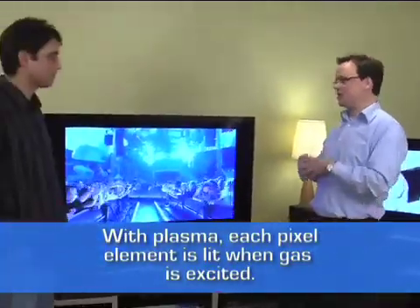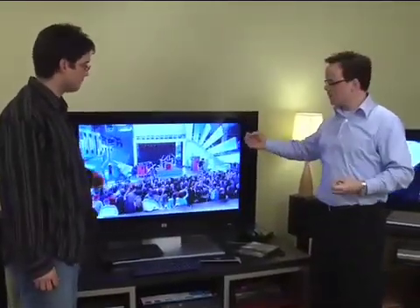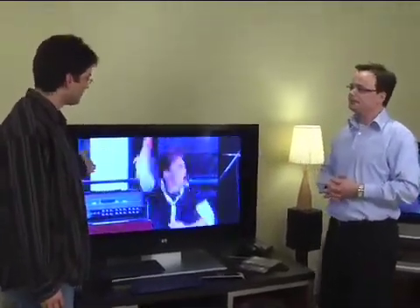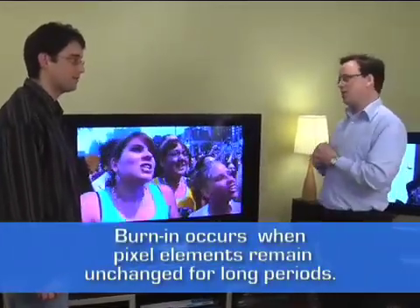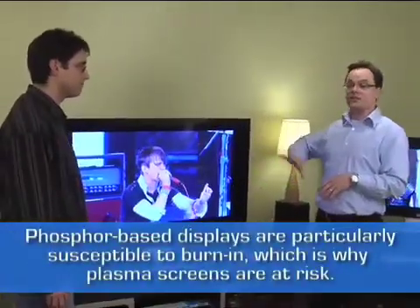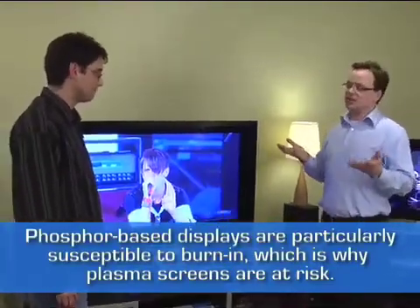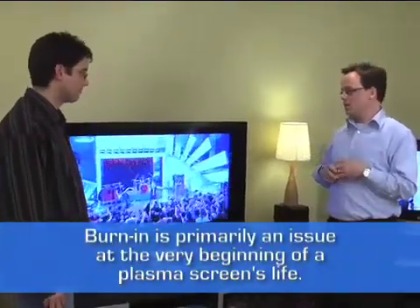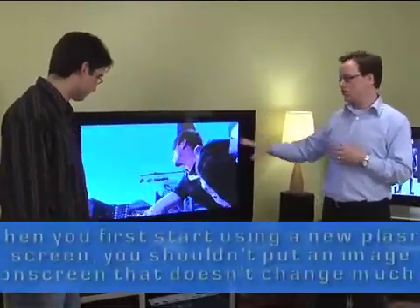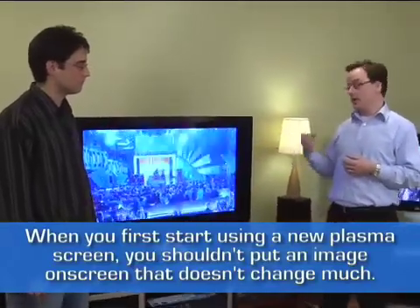Once that gas is charged, it produces ultraviolet energy which turns on phosphors in each element — red, green, and blue — producing a very saturated, bright image. Phosphor is just like an old CRT screen. Does plasma suffer burn-in like an old CRT? That's one of the cons with plasma, though greatly diminished with the latest generation. Burn-in applies mainly to the first 100 hours of use.